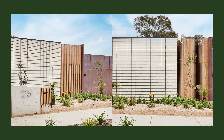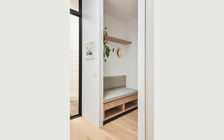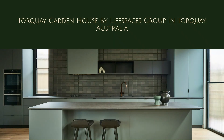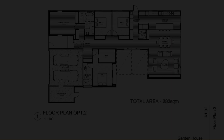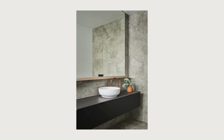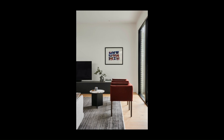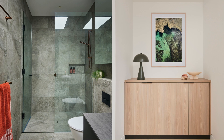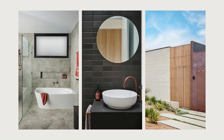Handmade La Paloma Grande Moreau bricks from Austral Bricks add texture and contrast to the copper facade, grounding the home in a palette that reflects the surrounding environment. The Torquay Garden House by Lifespaces Group is more than just a home — it's an invitation to embrace the essence of coastal living. Thoughtfully designed to harmonize with its natural surroundings, it strikes the perfect balance between modern sophistication and organic beauty, creating a serene, timeless retreat that embodies the best of coastal living.